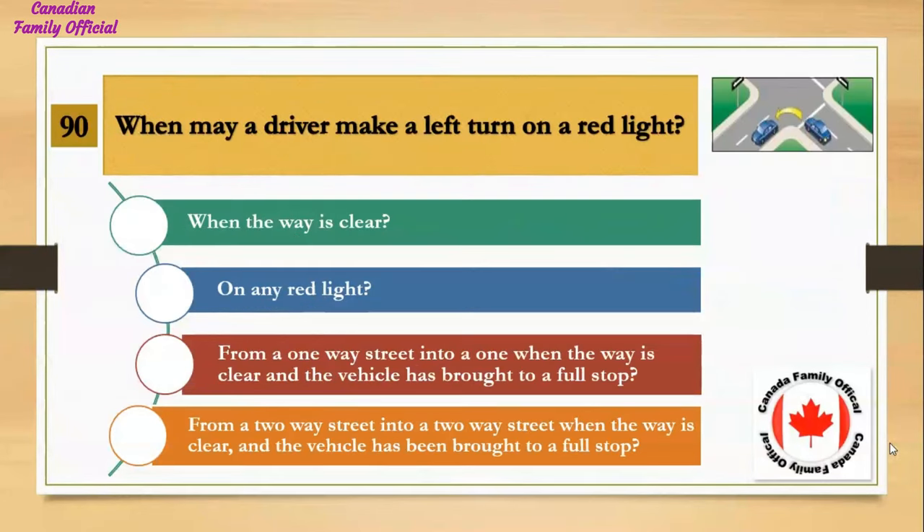When may a driver make a left turn on a red light? Number 1, when the way is clear; Number 2, on any red light; Number 3, from a one-way street into a one-way street when the way is clear and the vehicle has been brought to a full stop; Number 4, from a two-way street into a two-way street when the way is clear and the vehicle has been brought to a full stop. And the answer is from a one-way street into a one-way street when the way is clear and the vehicle has been brought to a full stop.